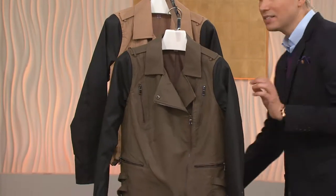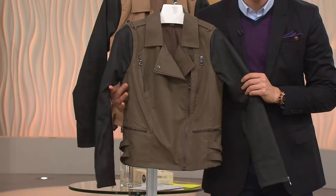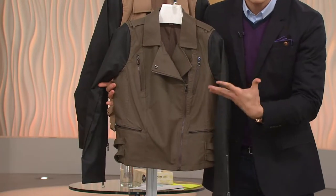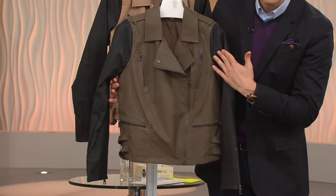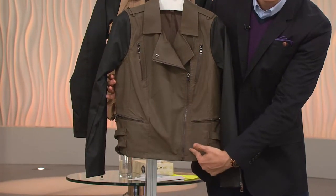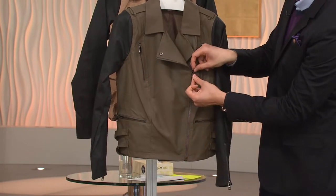Here at QVC we have our must-haves — styles we've identified with buyers who travel the world and are really in the know about what is fashionable now and current. The moto design jacket is so in right now, and this asymmetrical hem — you've seen us do this a lot here — you have not seen it at such a great clearance price.